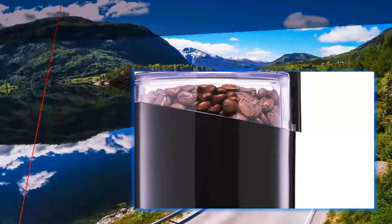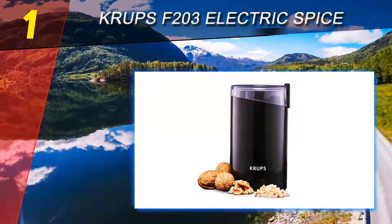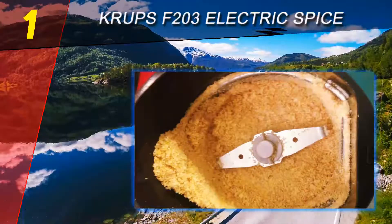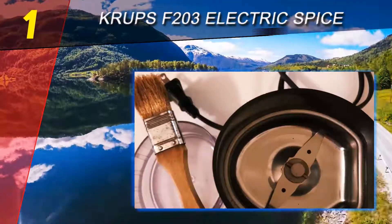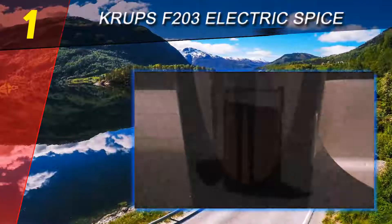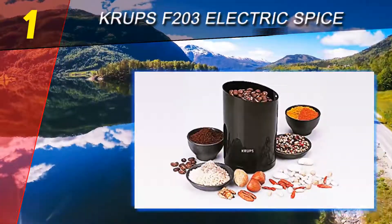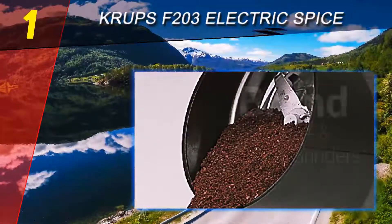Coming in at number one on our list: the Krups F203 Electric Spice Grinder. Do you enjoy freshly ground coffee or ground spices to enhance your meals at home? The Krups F203 is one of the best spice grinders to use. Fitted with durable stainless steel blades, it has a powerful electrical system that grinds most herbs and beans well. It is also spacious and has an eye-catching black theme that blends well in kitchens. Even though affordable, this product offers great value for money.